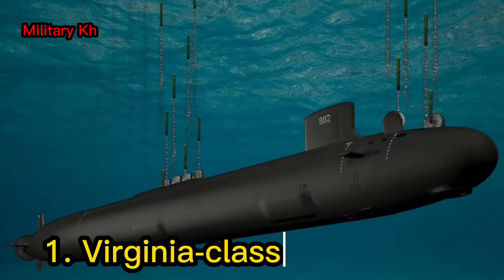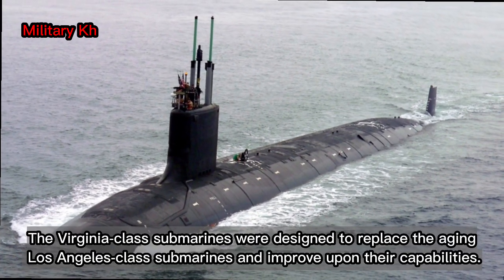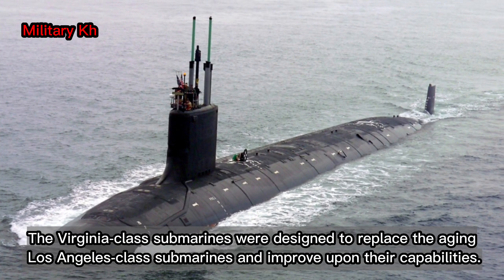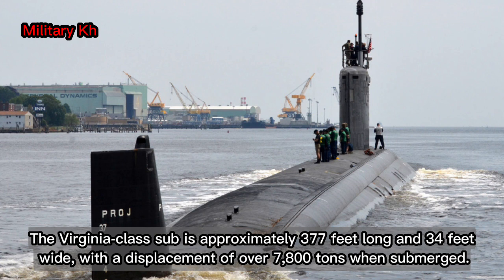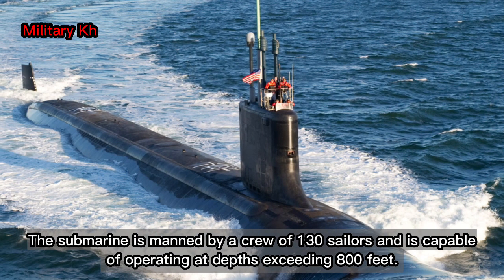Number 1: the Virginia-class submarine. The Virginia-class submarine is a class of nuclear-powered fast-attack submarines, SSN, in service with the United States Navy. The Virginia-class submarines were designed to replace the aging Los Angeles-class submarines and improve upon their capabilities. The Virginia-class sub is approximately 377 feet long and 34 feet wide, with a displacement of over 7,800 tons when submerged. The submarine is manned by a crew of 130 sailors and is capable of operating at depths exceeding 800 feet.